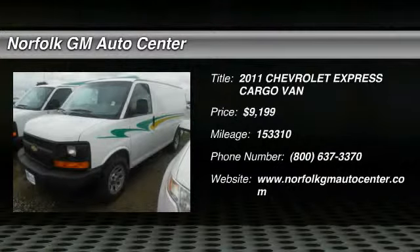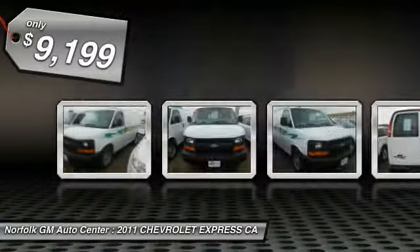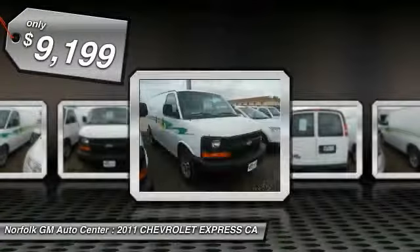The 2011 Chevy Express Cargo Van is ready to handle all of your work tools, carpooling to work, or running the kids to soccer, and is priced below $10,000.